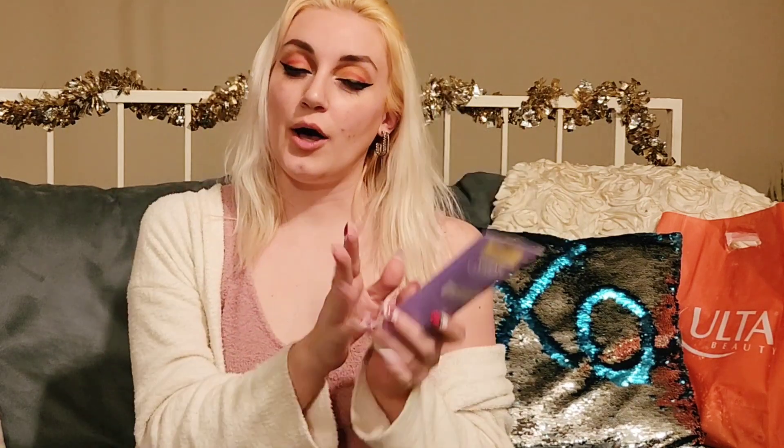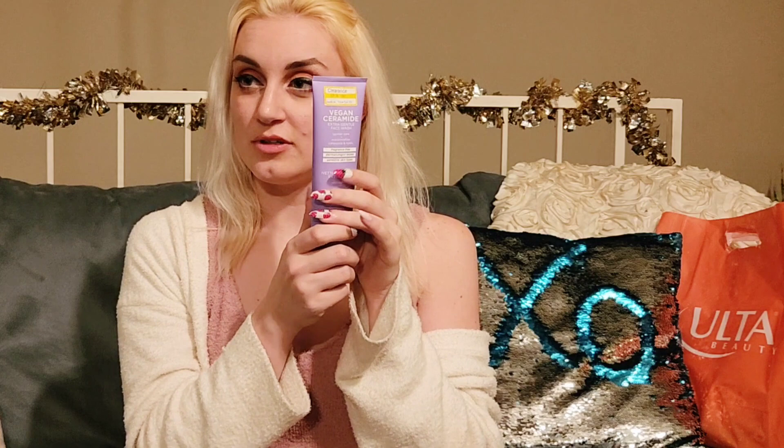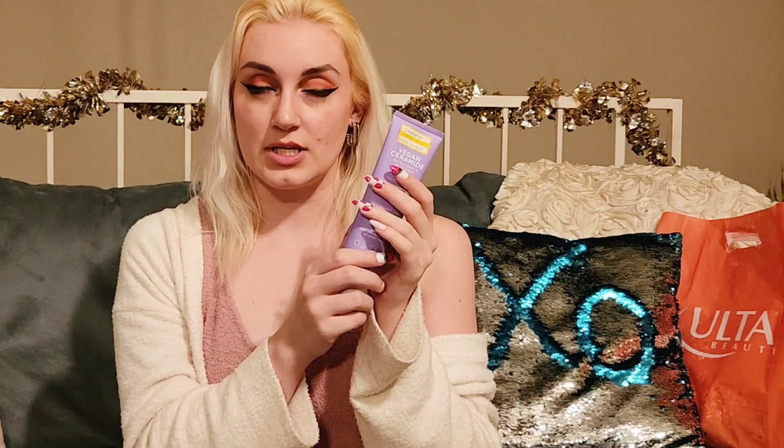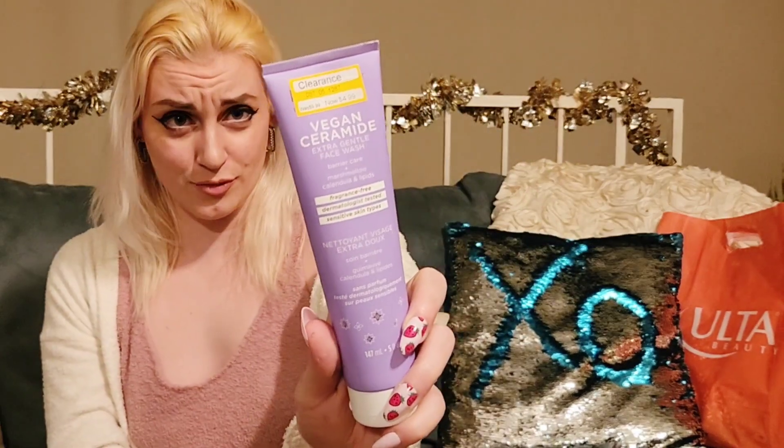Just check the back ends of aisles — not the main aisles, but like end caps. Always clearance. There's clearance in the pet section, clearance in the beauty section. Always. But this is a whole different section in the middle of the Ulta stuff — there's a whole little end cap of clearance. And I got a lot of things there. This is from Pacifica — this is the vegan ceramide extra gentle face wash. It is also a makeup remover.